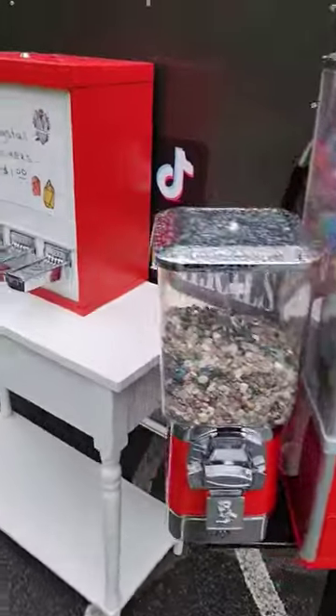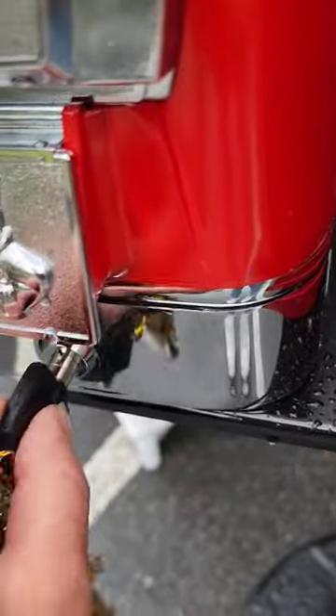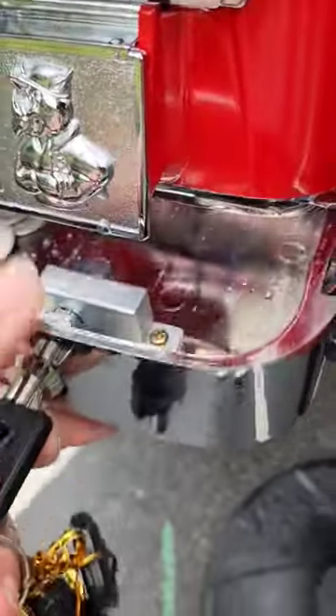Let's see how much money my crystal bulk vending machines made today. It was a very rainy show and I'm going to start with the bulk chips and two inch pods.